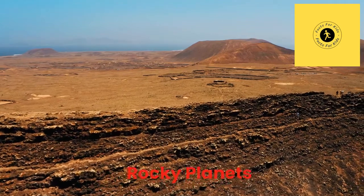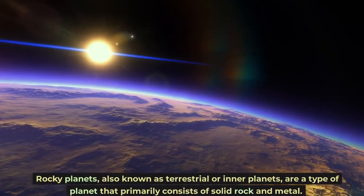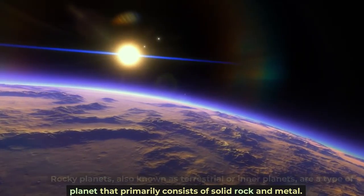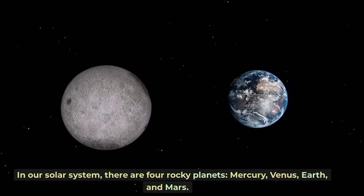Rocky planets, also known as terrestrial or inner planets, are a type of planet that primarily consists of solid rock and metal. In our solar system, there are four rocky planets: Mercury, Venus, Earth, and Mars.